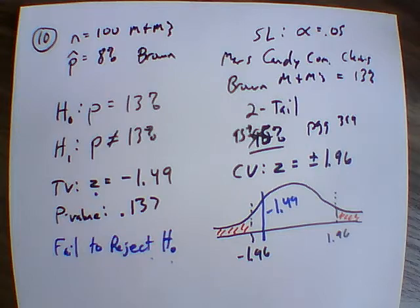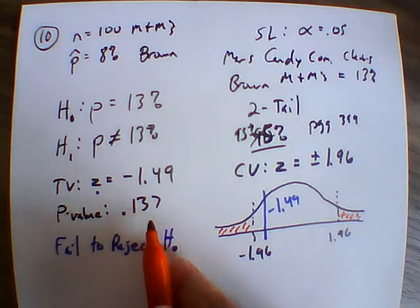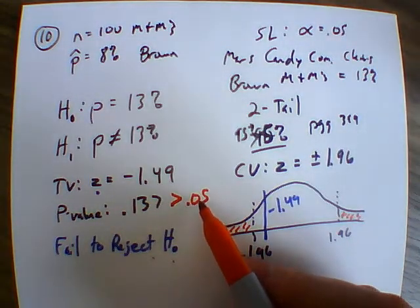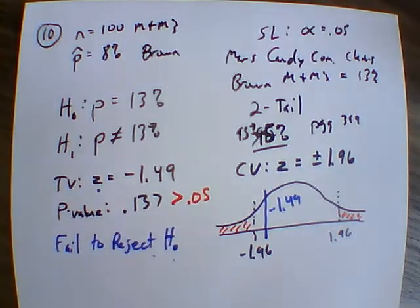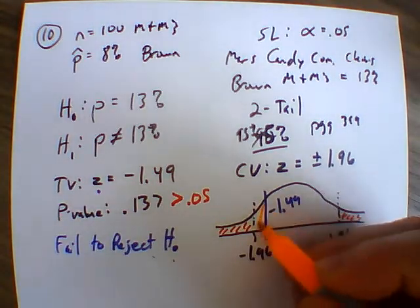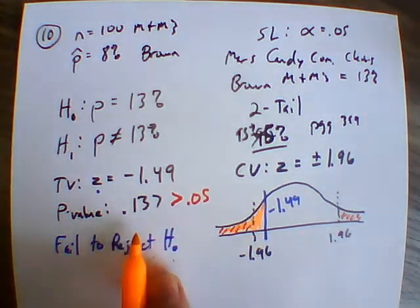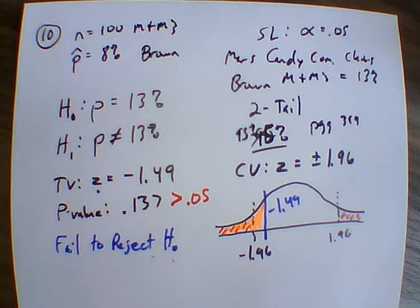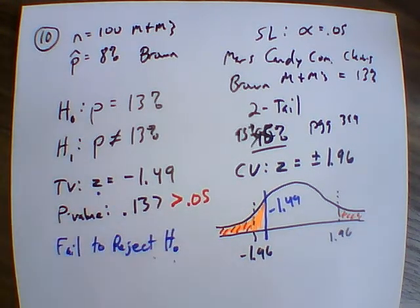The other method is the P-value approach. Our significance was 0.05, and we see our P-value of 0.137 is greater than 0.05. Anytime our P-value is larger than the significance level, it has a bigger area. So that orange area of 0.137 is larger than the critical value area of 0.05. When the P-value is larger than our significance, we also fail to reject the null hypothesis.